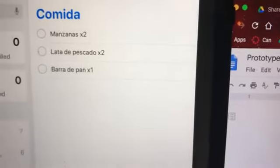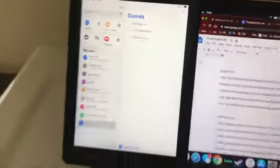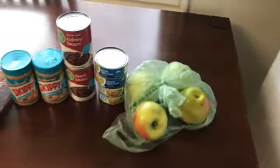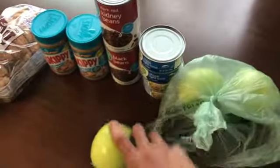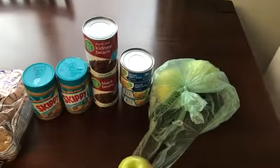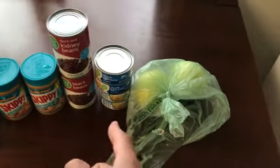The grocery list says two apples, two cans of fish, and a loaf of bread. Then they go to the store that we set up. Right here they have the items. They say, OK, two apples. And then they see — OK, I know the word for can is 'lata', but I have to decide 'pescado' — does that mean beans or does that mean fish? And so they have to really have a vocab check there.